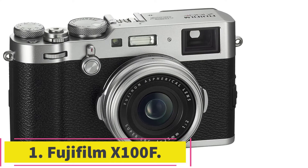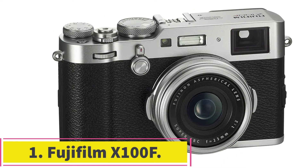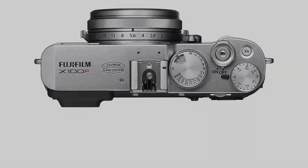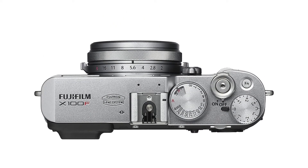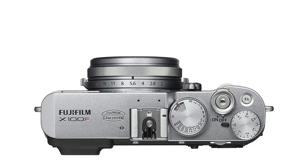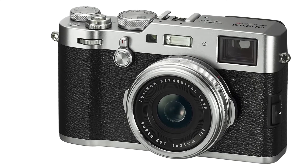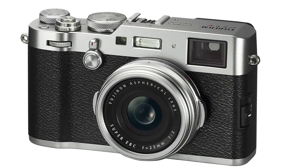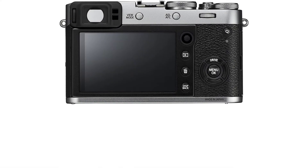Starting at number 1: the Fujifilm X100F. We are going to start our best Fujifilm cameras list with a great travel-friendly camera. Fujifilm is known for producing one of the best cameras in the market for all categories. Their point-and-shoot cameras are excellent, compact, and have never been more powerful, especially with the introduction of the Fujifilm X100F.